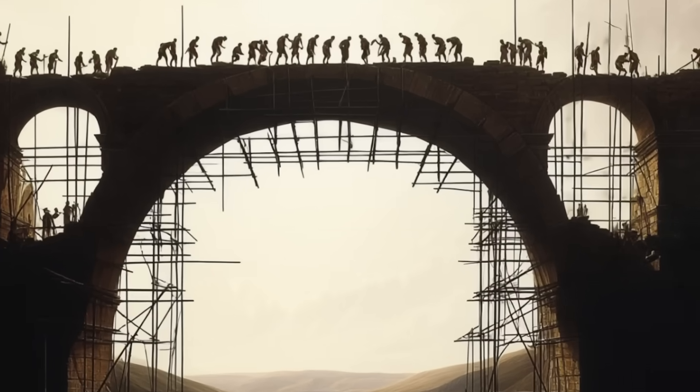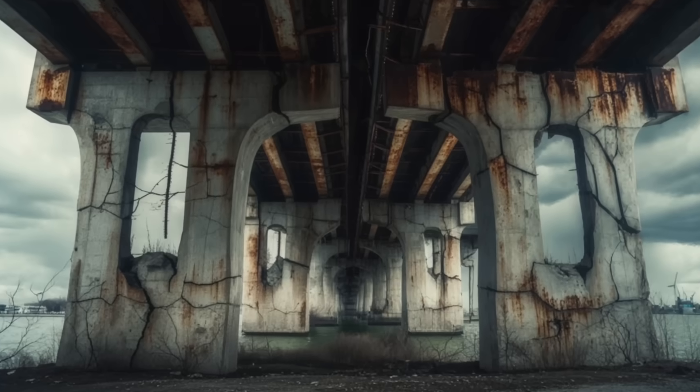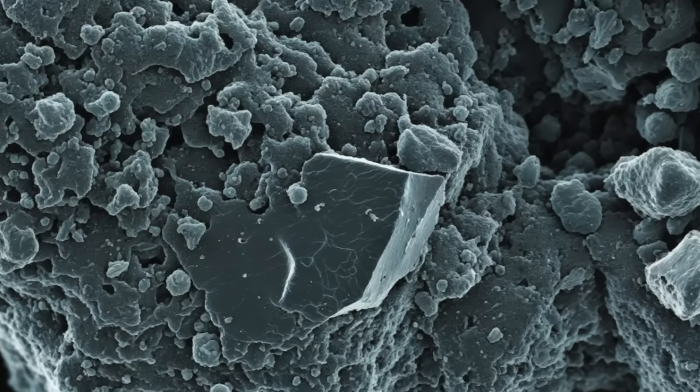Picture this: Roman aqueducts still standing strong after 2,000 years, while modern bridges crumble in mere decades. What did the Romans know that we've forgotten? Stick with me until the end where I'll reveal the secret recipe behind this ancient marvel — a recipe that can completely transform modern construction.